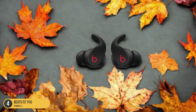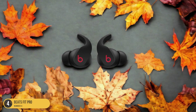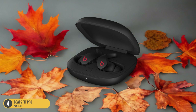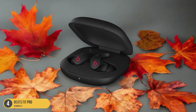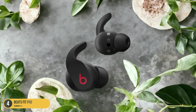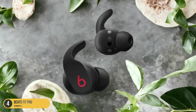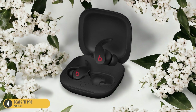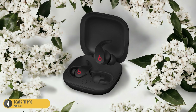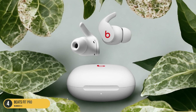The active noise cancellation and sealed design help block out distractions at the gym, while the hear-through mode allows for situational awareness. Each earbud can work independently, adding to their versatility. Although the IPX4 water-resistance rating is suitable for most activities, those who sweat heavily may prefer a higher rating. With 6 hours of battery life and an additional 18 hours from the charging case, the Beats Fit Pro earbuds are a solid choice for Apple enthusiasts seeking a blend of performance and convenience.